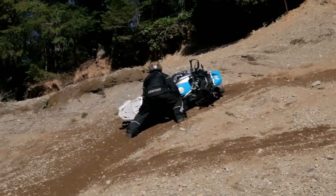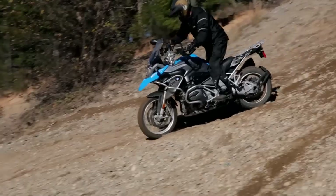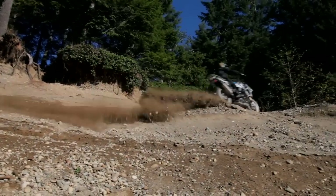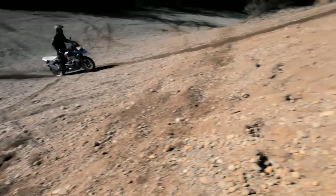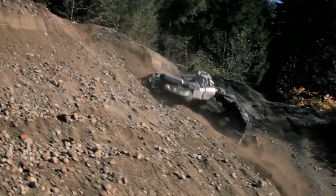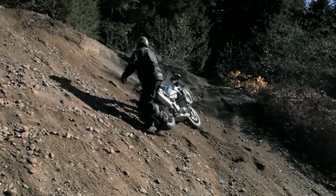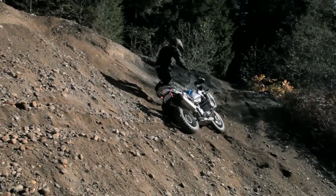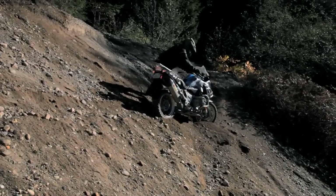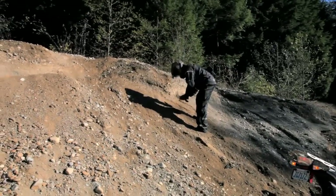I knew that was going to happen. Cylinder hit the ground. That was close. Damn! I knew I was going to miss that ledge. Well, there goes the mirrors. There's one.